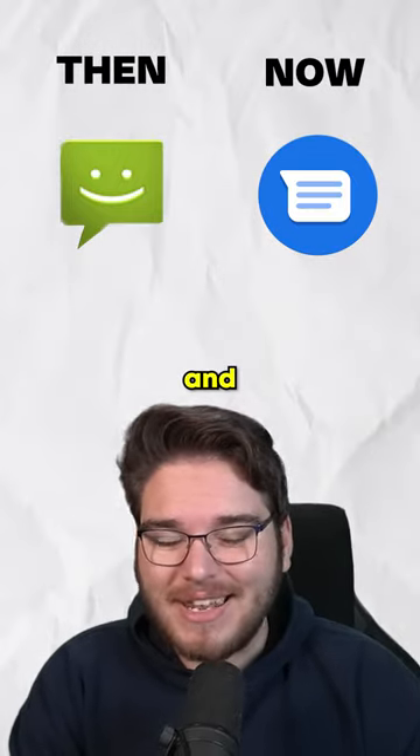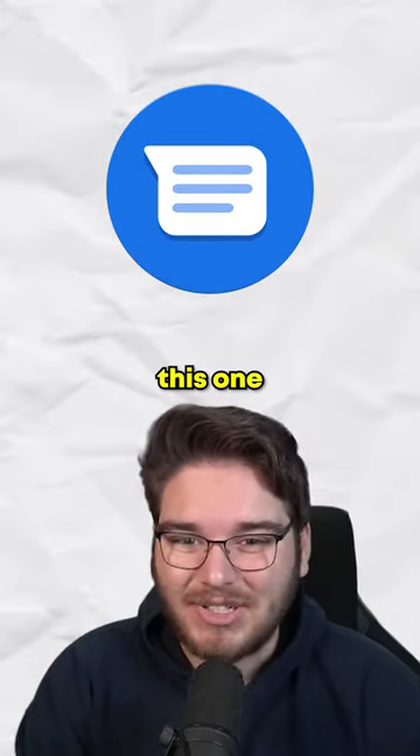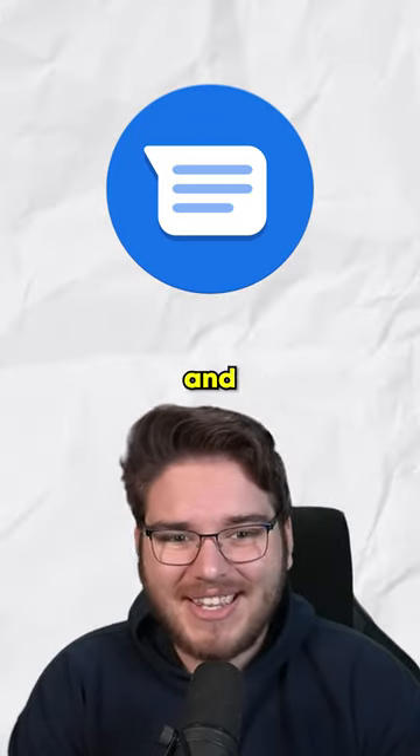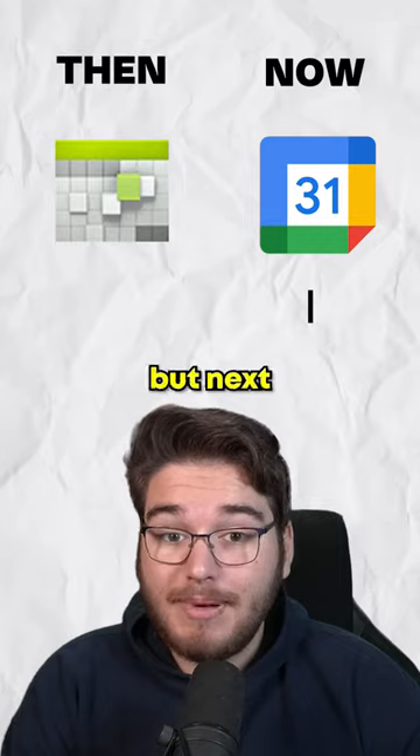Kicking things off with the messaging app, the new Android icons are going to take this one. The smiley face just doesn't really do it for me, but this one is nice and clean.